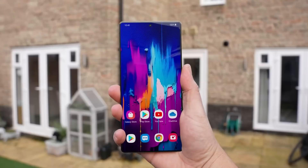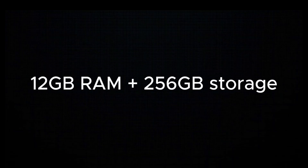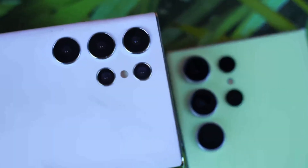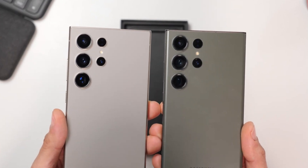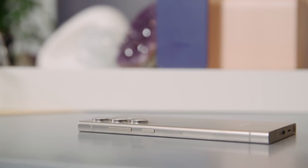The Galaxy S25 Ultra is rumored to come in three configurations: 12GB RAM plus 256GB storage, 16GB RAM plus 512GB storage, and 16GB RAM plus 1TB storage. Despite its slimmer frame, Samsung has impressively retained the 5000mAh battery from the Galaxy S24 Ultra, alongside 45-watt fast wired charging, striking the perfect balance between performance and longevity.